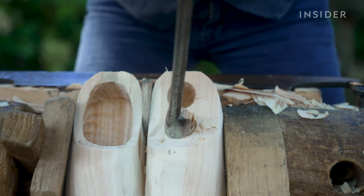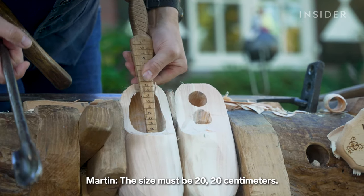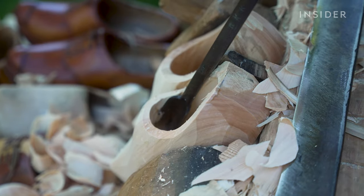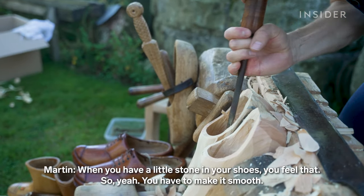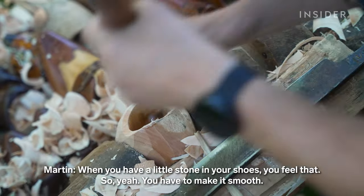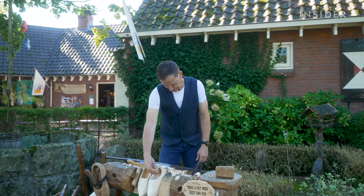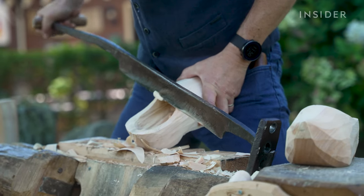The size must be 20 centimeters. Next, he carves out the toe box and the arch — this step, he says, takes the longest. When you have a little stone in your shoe, you feel it, so you have to make it smooth. Lastly, he forms the heel, about three and a half centimeters tall. One final measurement and he can begin smoothing the outside of the shoe — this is the nicest part.